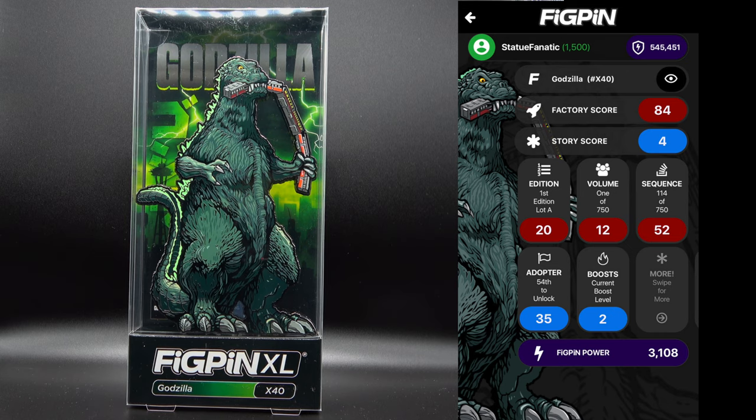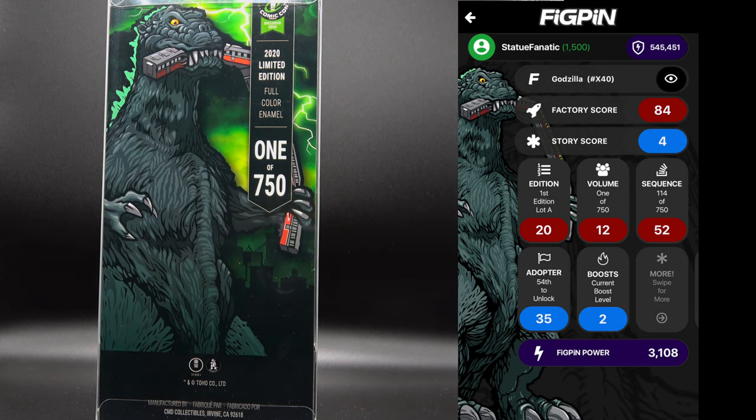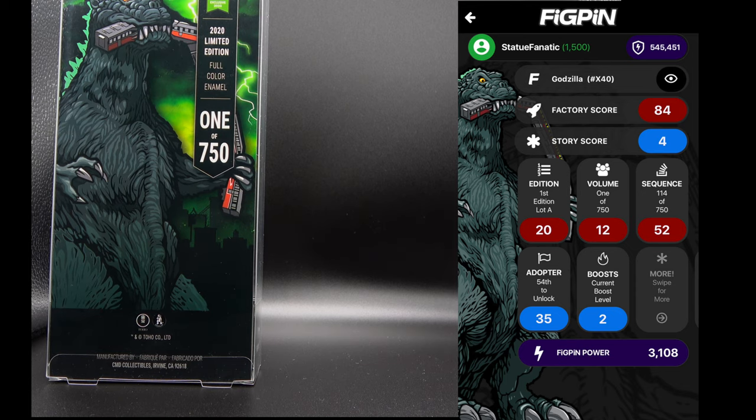Lastly, they did it again with another Godzilla — this is from Emerald City Comic-Con, number x40. There are three pens of this figure: a standard edition in black and white as an homage to the original Godzilla, then you have this one, and the one I showed last week from Awesome Fest. This is x40, and just like the Awesome Fest version, his radioactive spine and tail glow in the dark. One of 750 — you can check out the stats on this guy right here.